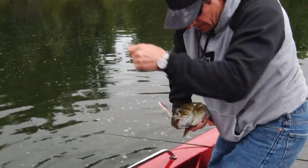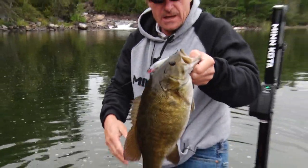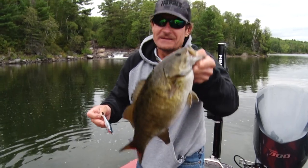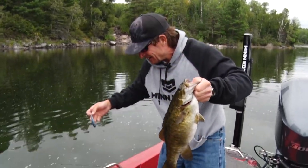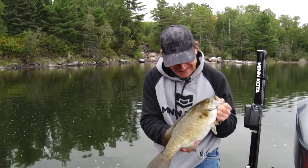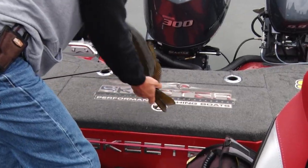Here we go, here we go — beauty! That's fun. I'll stay out of the wind if we're going to catch fish like this. Almost eighteen and a half — what a beauty!